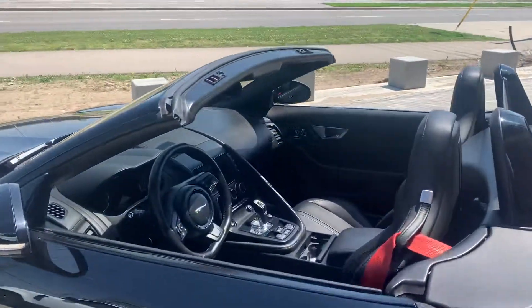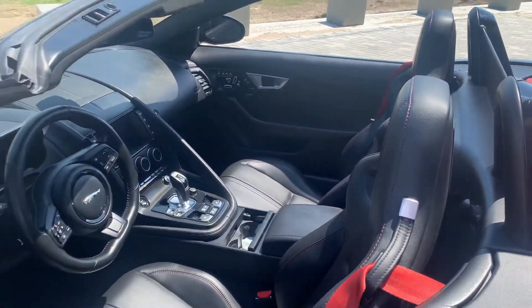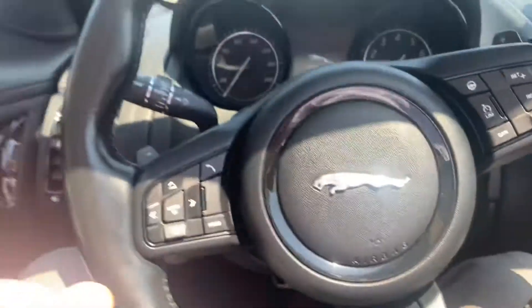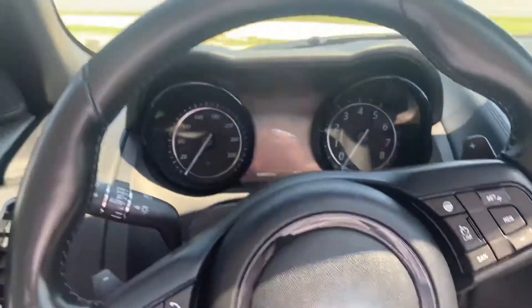It's pretty well optioned as well considering it's a 2017 P380S — heated seats, heated steering wheel, 375 horsepower.